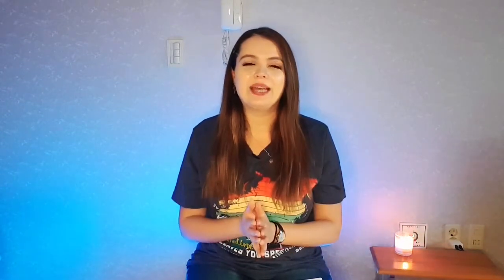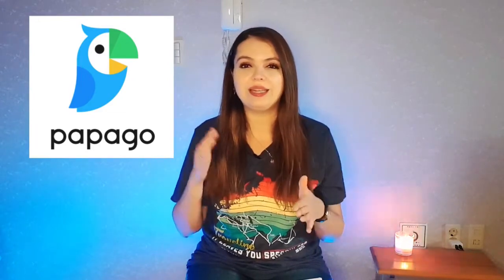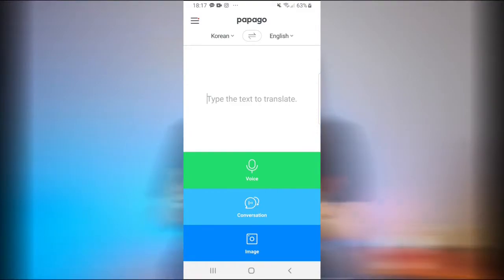The other app I use multiple times a day, even while I'm teaching — my students even say they know he's my best friend — is Papago. Papago is basically like Google Translate, but it's better because it's specifically for Korean and English, so the translations are a little more accurate. There are sometimes translations that aren't perfect, but it will at least tell you the context of what that word would be used in, so you can choose whichever the right word is.